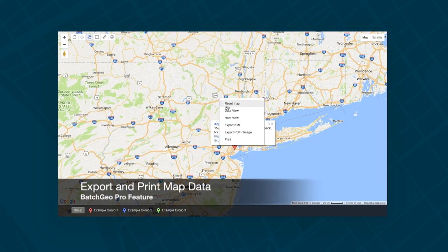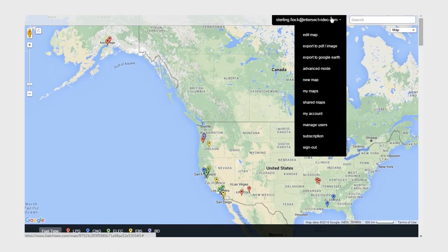If you're still not sure if Batch Geo is right for you, try out their free version. But if you don't want ads on your maps, you'll need to upgrade to the Pro Edition.